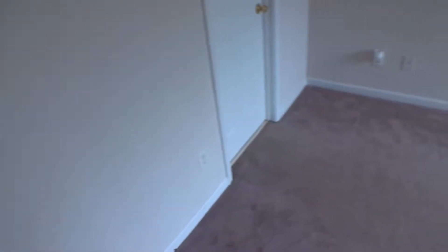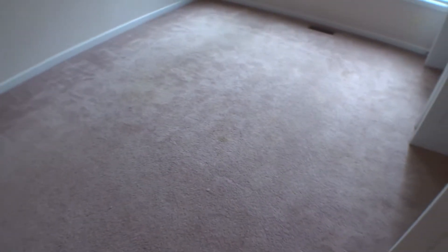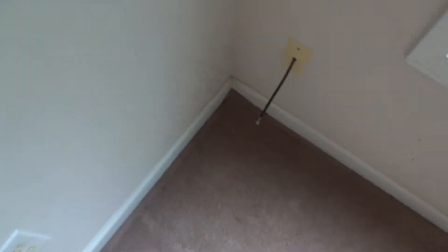Here's the upstairs bedroom — I guess this is the master bedroom. Carpet looks pretty good in here. There are just some bleach stains right over here and a few brown stains through here.